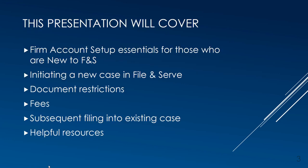The focus of this presentation is to provide guidance specifically for Bernalillo County Metropolitan Court submittals. It will include File and Serve firm account setup essentials, initiating a new case, document restrictions, filing fees, subsequent filing into existing cases, and helpful resources.